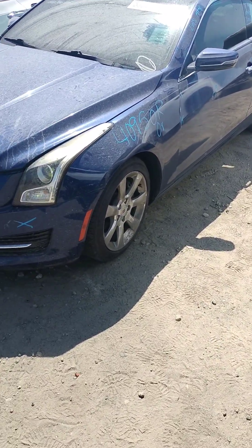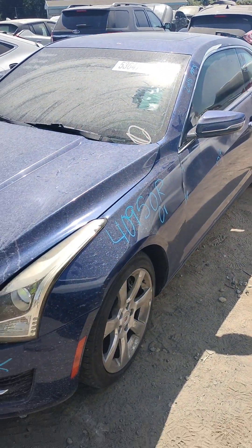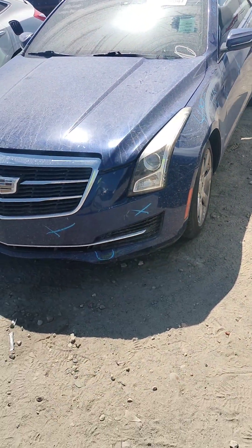Stock number 40950R. It's a 2015 Cadillac ATS. It does have a key.